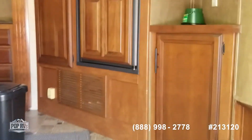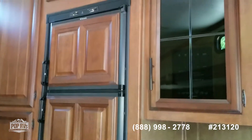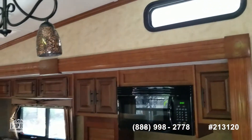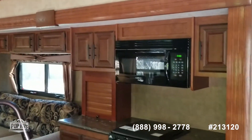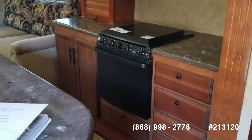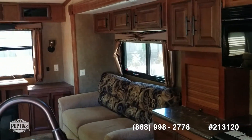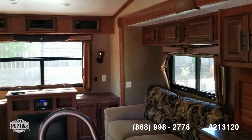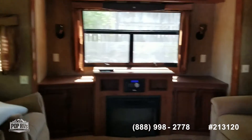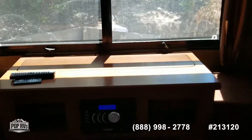Here we go — very pretty unit, dark hardwood decor, island kitchen, plenty of storage, nicely laid out. I'm sure that's a sofa bed. Got an entertainment center down on this end.